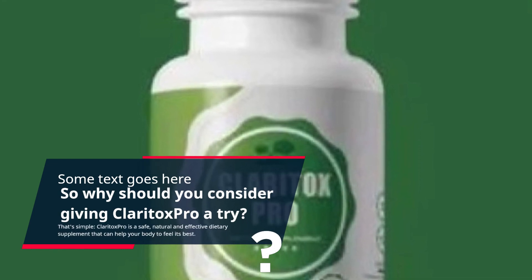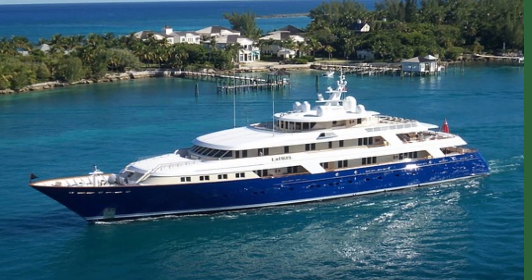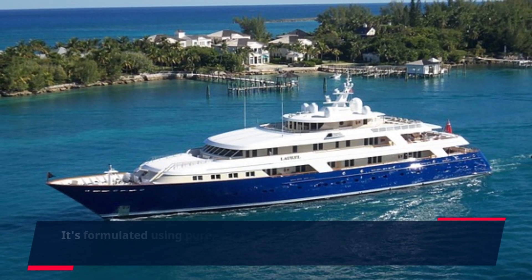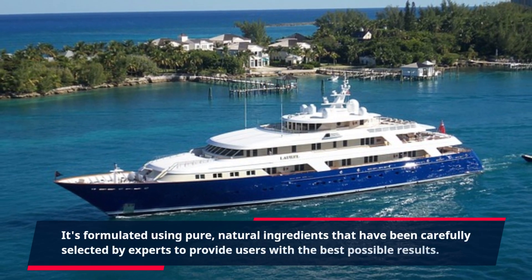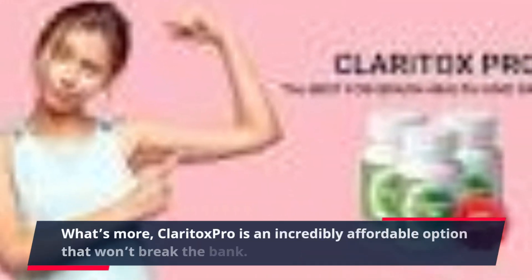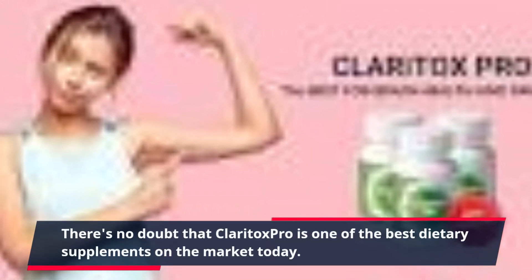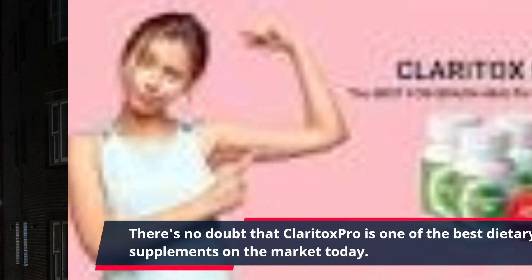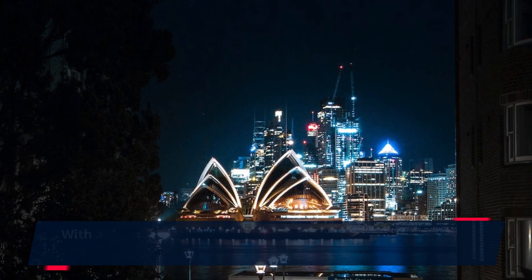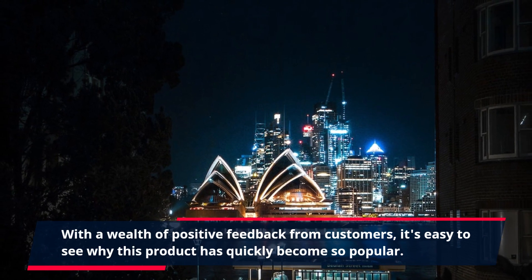Claritox Pro is a safe, natural and effective dietary supplement that can help your body to feel its best. It's formulated using pure, natural ingredients that have been carefully selected by experts to provide users with the best possible results. What's more, Claritox Pro is an incredibly affordable option that won't break the bank. There's no doubt that Claritox Pro is one of the best dietary supplements on the market today, and with a wealth of positive feedback from customers, it's easy to see why this product has quickly become so popular.